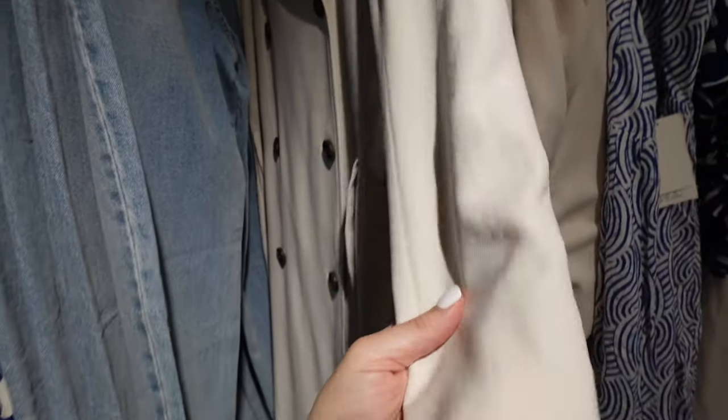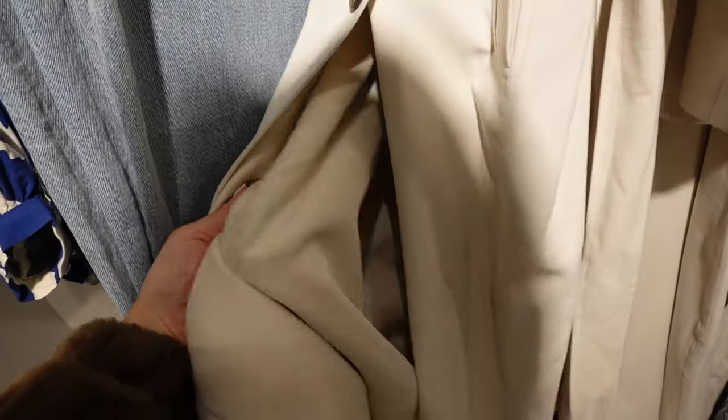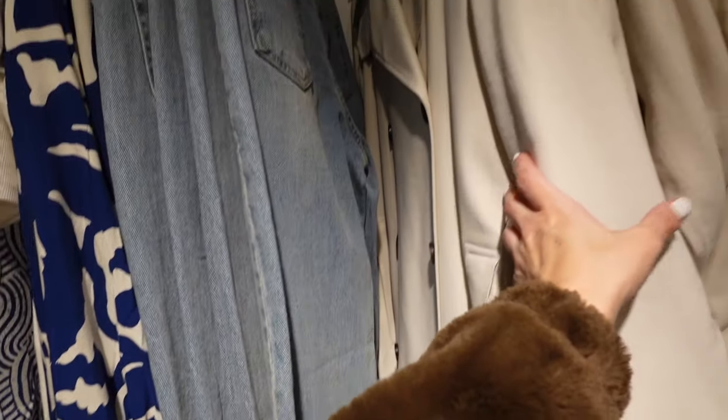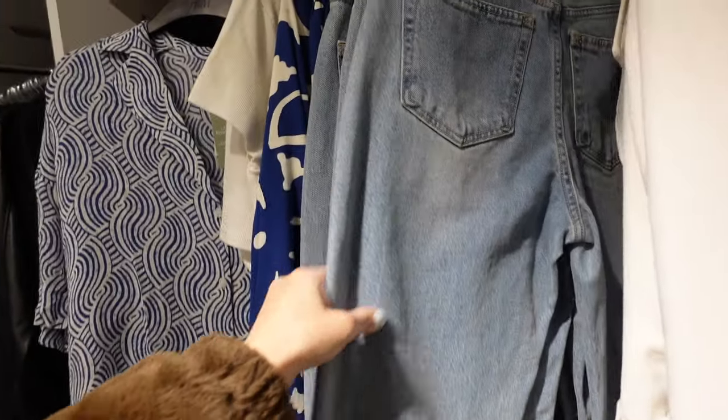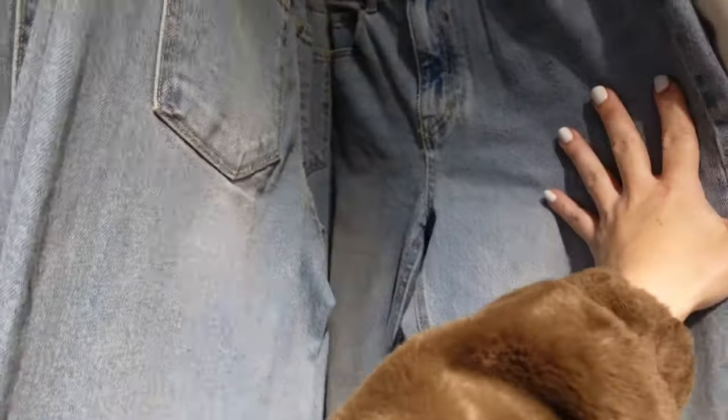I also spotted this silk-look trench — it's super soft, has that smaller collar lapel, double-breasted buttons with pockets. The quality on this is so nice, completely lined. It's $84.99.